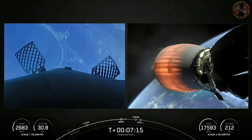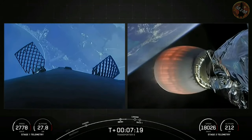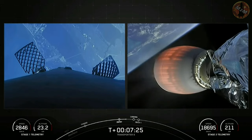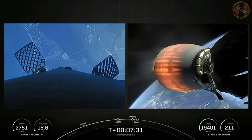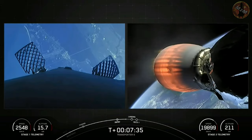Stage one entry burn shutdown. Successful shutdown of those Merlin engines as we are slowing down, re-entering the Earth's atmosphere. If you're in the Florida area you may hear some sonic booms. Stage one FTS has saved — we are attempting to recover.